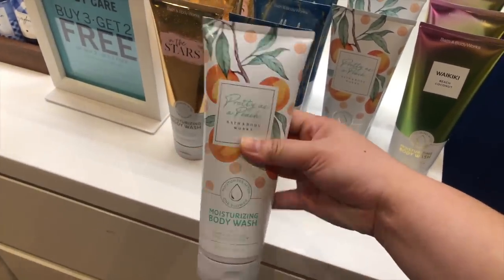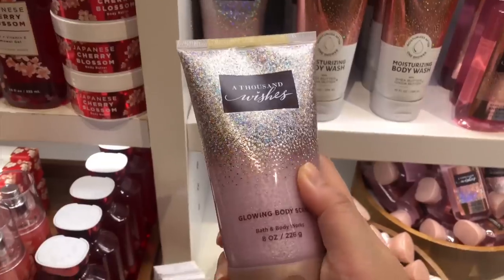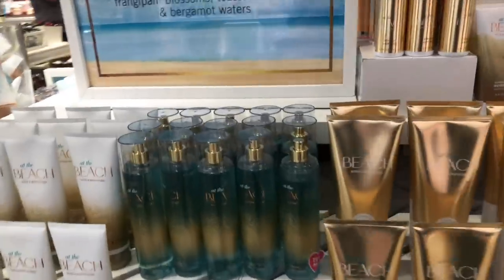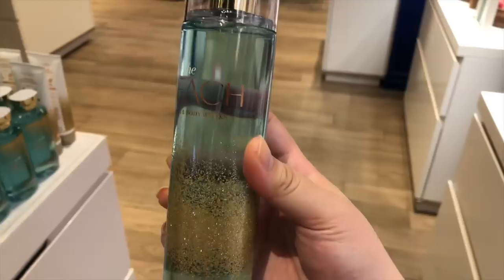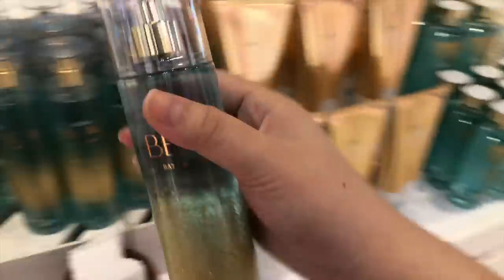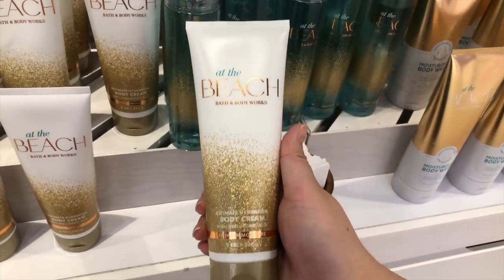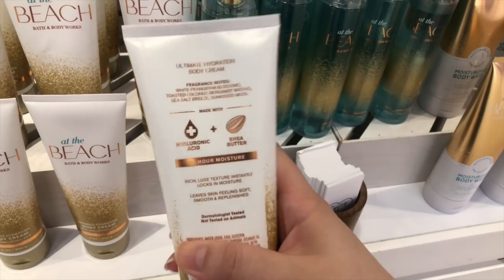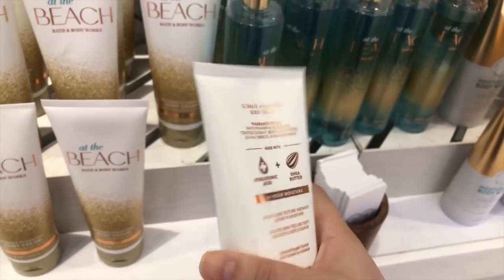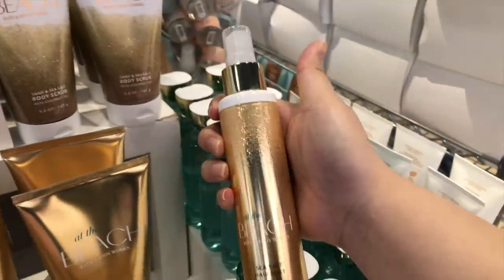This is Pretty as a Peach, new packaging. A lot of you have been asking what I think of the scent — it's not my favorite, I'd say it's an everyday type of scent but it's just not strong enough. Here is the new At the Beach scent. I never talk about At the Beach because I don't like it. I sniffed it again and I was like yeah, no, I still don't like it — but the packaging is really pretty with the little sparkle bedazzle thing. That's the body cream and it's just so pretty. This is the sea salt spray hair mist.